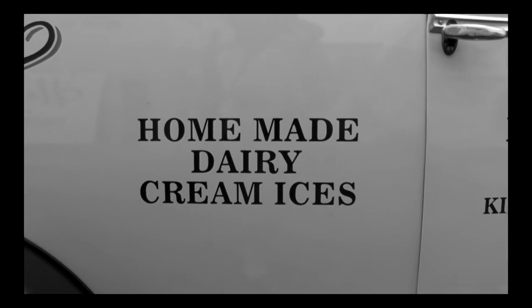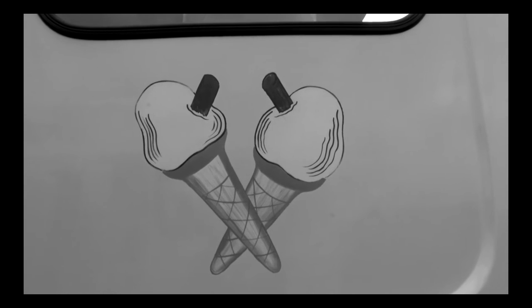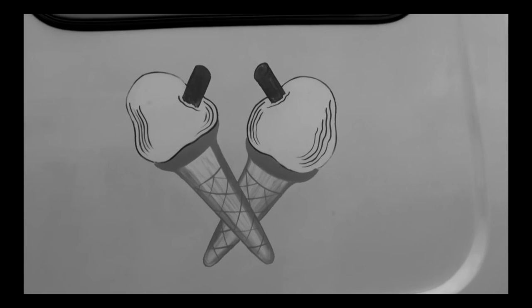I think he took the picture to show what life was like in Appledore, just to capture something that's everyday. It's not an unusual picture — it's something that happens every day during the summer. So I think he was just capturing life in Appledore.